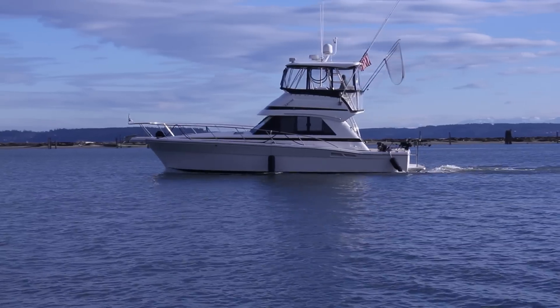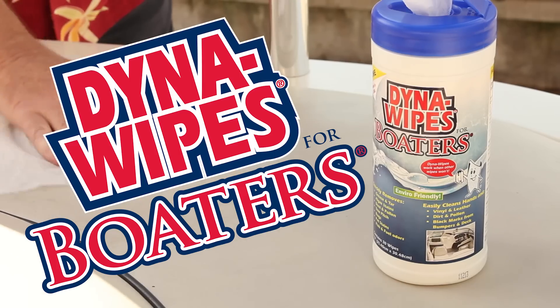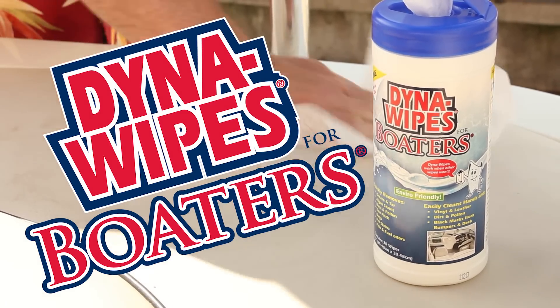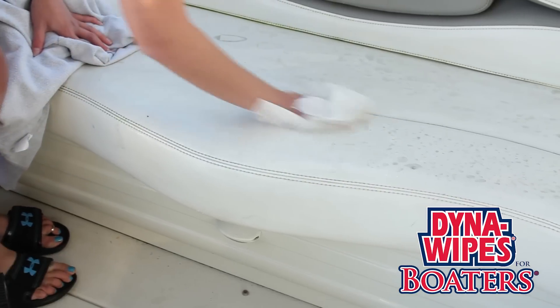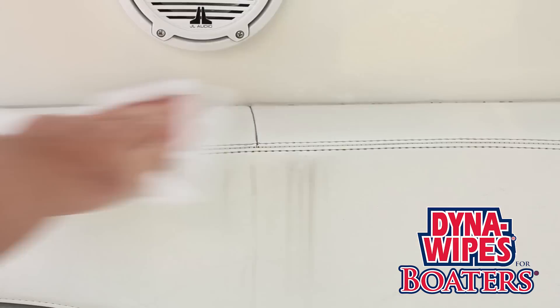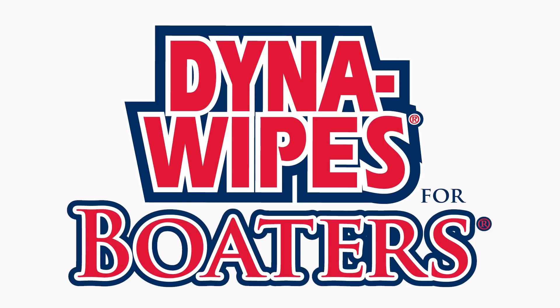Whether you own a yacht, fishing, or ski boat, as an owner you take pride in your boat as an investment. Our boaters wipes are designed for boaters who want to keep their boats clean year after year. We own boats for fun and pleasure, and a clean boat simply shows that you value your watercraft. We've been producing cleaning products since 1980, and in 1997 we developed a premium cleaning wipe for challenging problems.